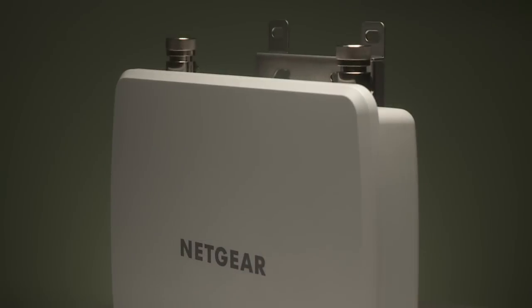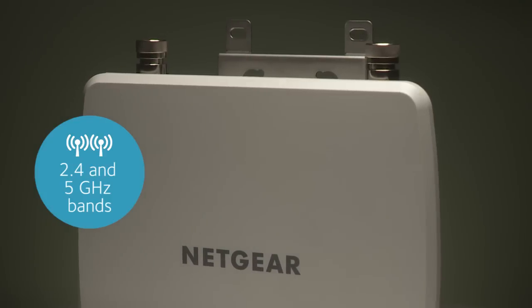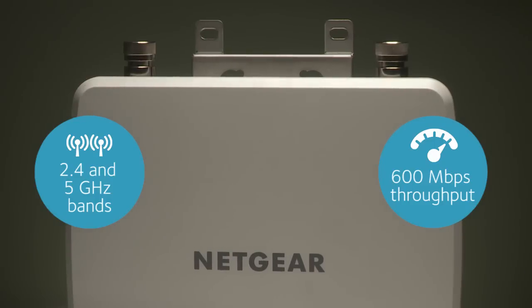This high-powered dual band access point transmits concurrently on both the 2.4 and 5 GHz bands with an aggregate throughput of 600 Mbps.